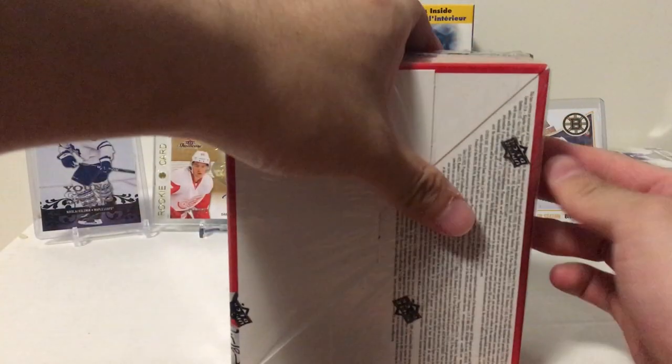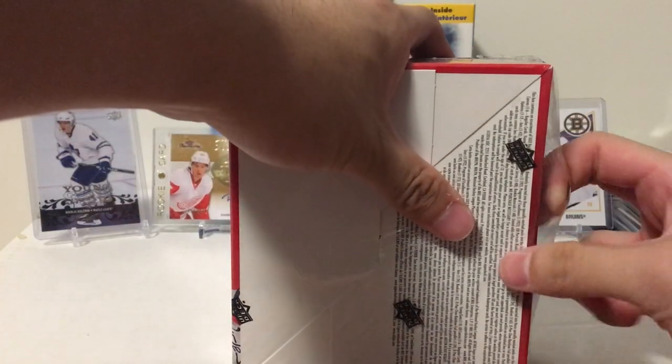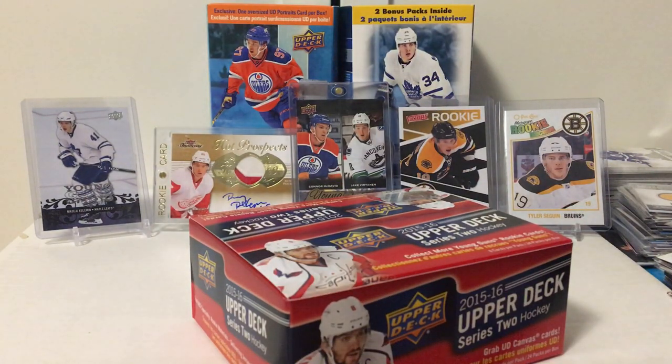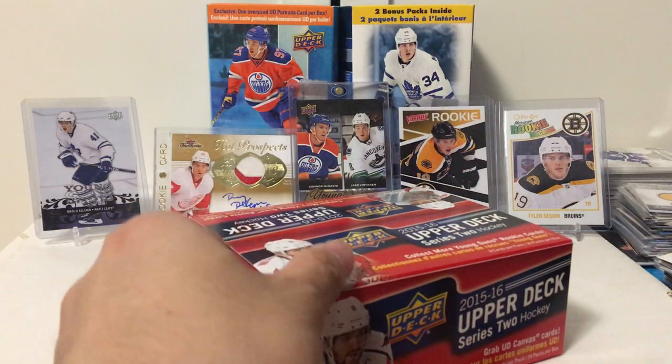Maybe you can get Eichel. I got this one for 40 bucks, pretty good deal. Let's crack it open and see if we can pull Eichel. It's a really mediocre draft class — you won't be getting anything if you don't get Eichel, it's like pretty meh. But 24 packs for 40 bucks is a pretty good deal and it will be fun to open.